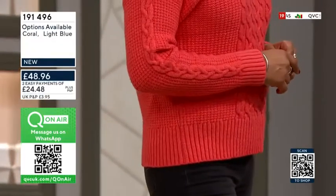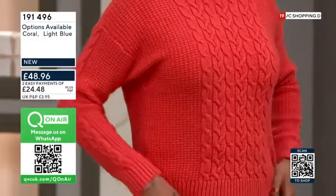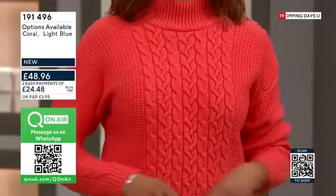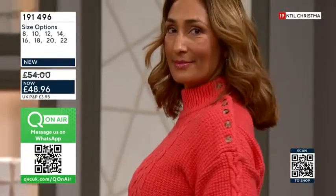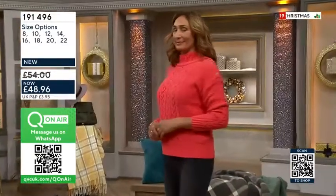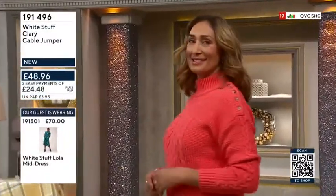It makes you feel much more confident. Absolutely. And also the fact you can get this in a really beautiful bold color — that coral is absolutely gorgeous. And I love the fact that the cable detailing just glides down the sleeve as well. Really centralized just down the sleeve, just a nod to that cable knit trend rather than being all over. And also it's not overly...